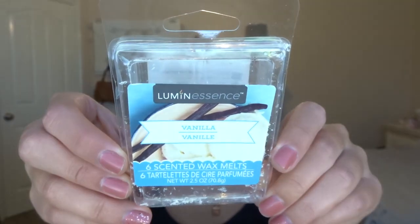Let's go ahead and get into it. Starting with the wax empties of the month. The first thing I have is a wax melt empty in Vanilla from the Luminescence brand — it's just from Dollar Tree. I really enjoyed this. It's very light, and I used it in my office at work because I want a light scent there. It was just a nice simple vanilla scent. I would definitely consider getting it again because it's literally a dollar.